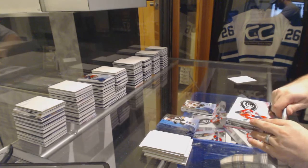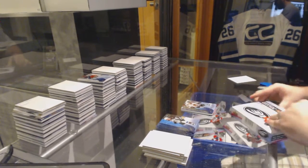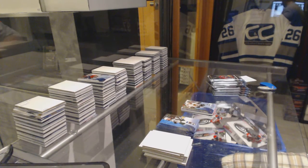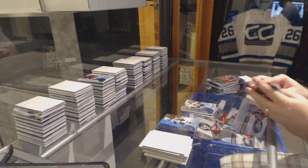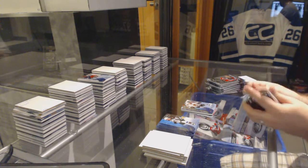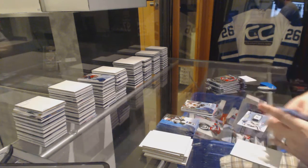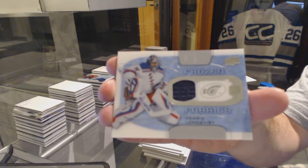Box 2. Never a bad thing when you're ten times your break. We've got a Frozen Fabrics jersey — Henrik Lundqvist.